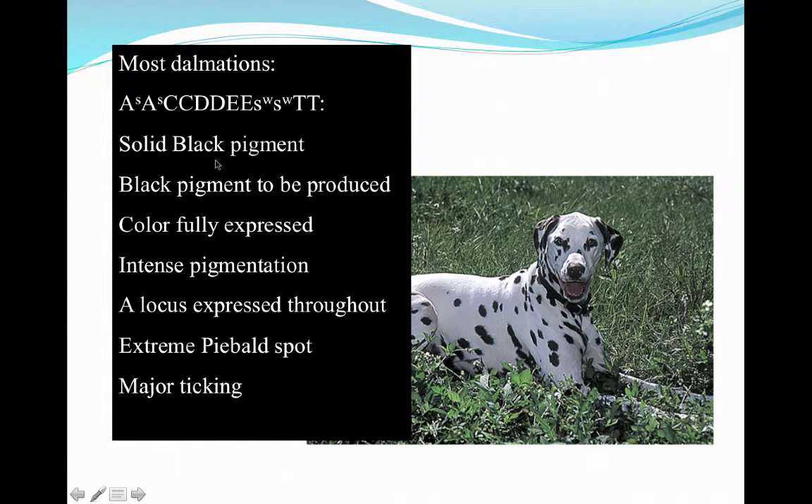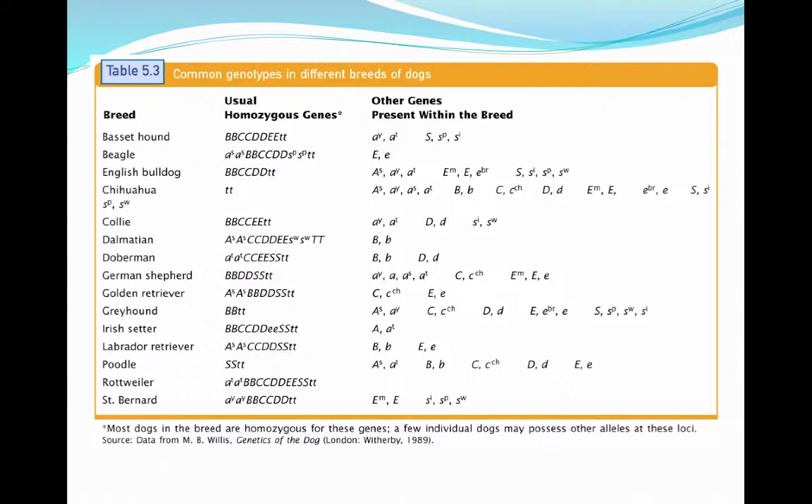Our dalmatians have a genotype where we see solid black pigment. The black pigment is actually going to be produced fully, with intense pigmentation. The locus is expressed throughout, and then there's extreme piebald spotting throughout the entire body, accompanied with major ticking, which is indicative of a homozygous dominant genotype. There's also a great table in your book that gives the breed of dogs, their usual genes and genotypes, and some of the other genes that may be present within the breed.